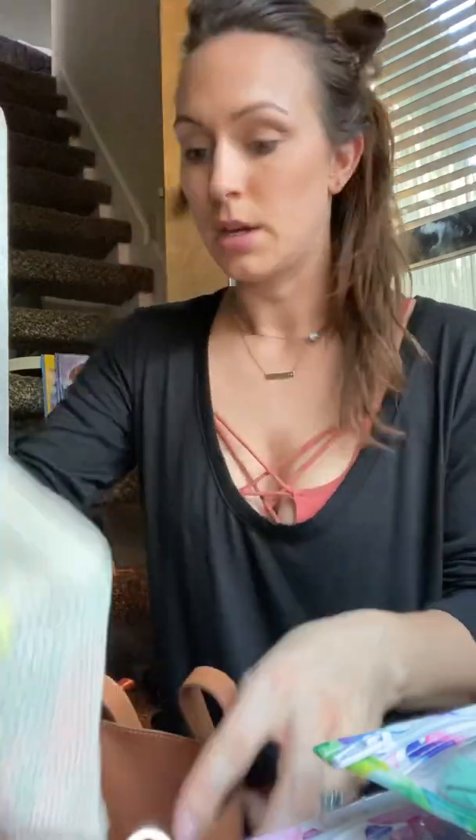Then we have hand sanitizer. My wallet is a JuJuBe little one. This is actually another JuJuBe one I just shoved in there because I was going to change this out, and I never did. And then another Stasher bag with wipes in it and some bread.